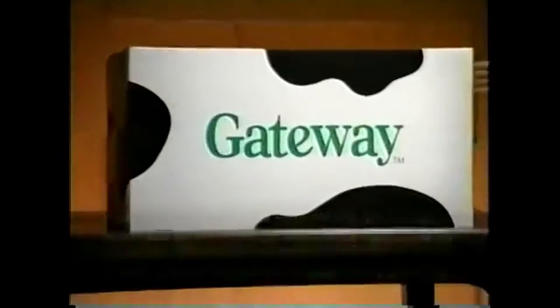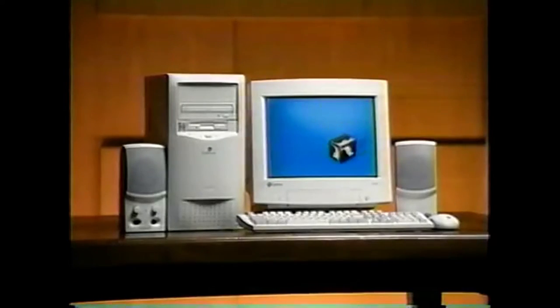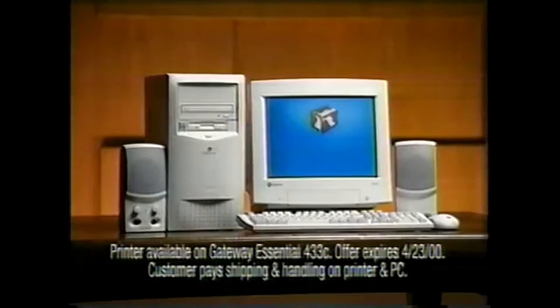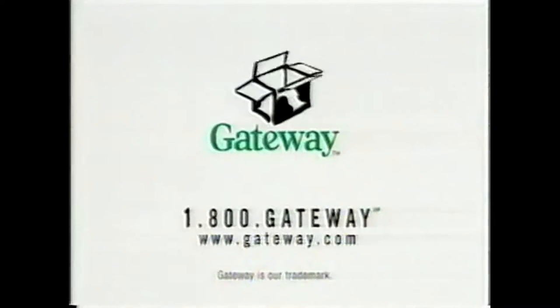With a Gateway Essential PC, you'll know you're getting the best computer for the money. Call 1-800-GATEWAY and get a Gateway Essential PC with an Intel Celeron processor, a year of gateway.net, and now a free color printer for $999. That should take away the mystery.